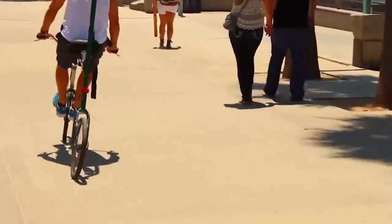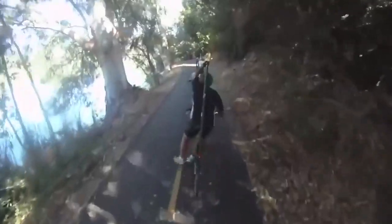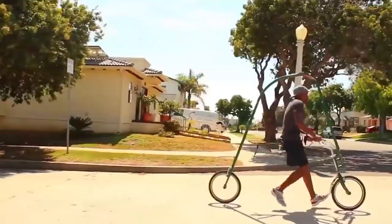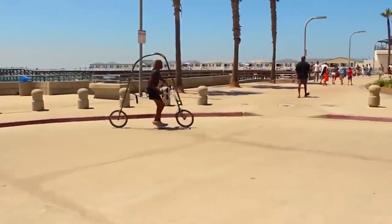Depending on the model, it holds from 230 to 330 pounds. With this bike you can compensate from 65 to 90 percent of your weight, which makes jogging much more comfortable.